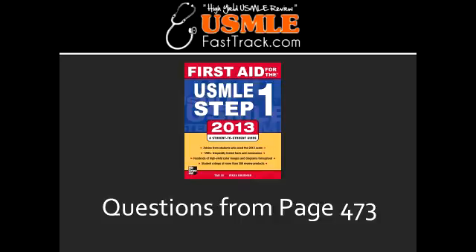What is Tardive Dyskinesia? Tardive Dyskinesia is a stereotypic oral-facial movement as a result of long-term antipsychotic use. Is Tardive Dyskinesia reversible or irreversible? Tardive Dyskinesia is often irreversible.